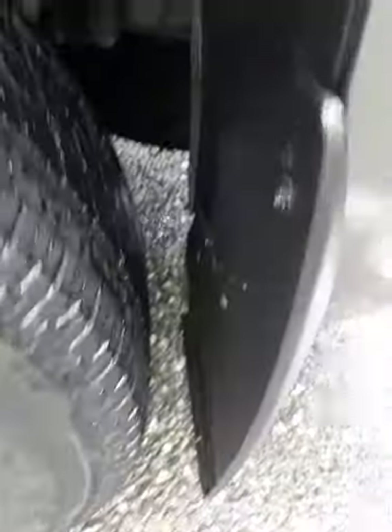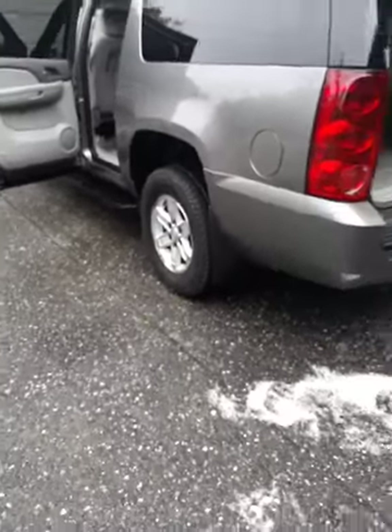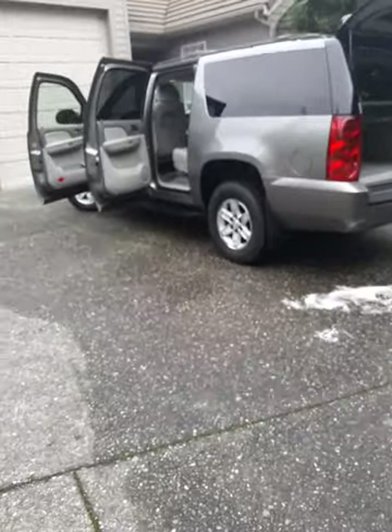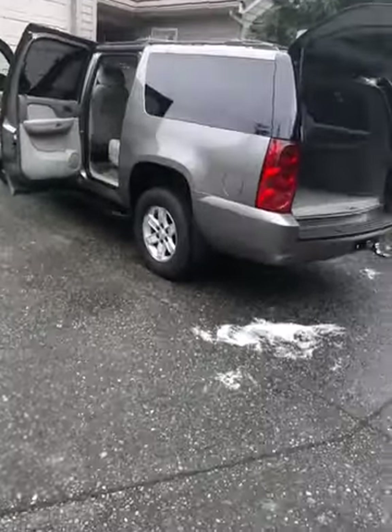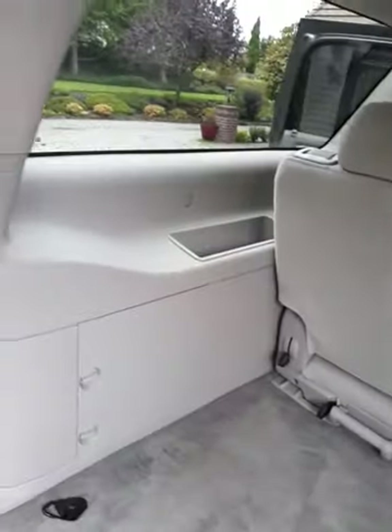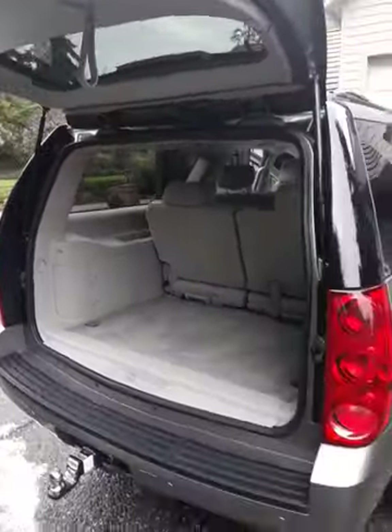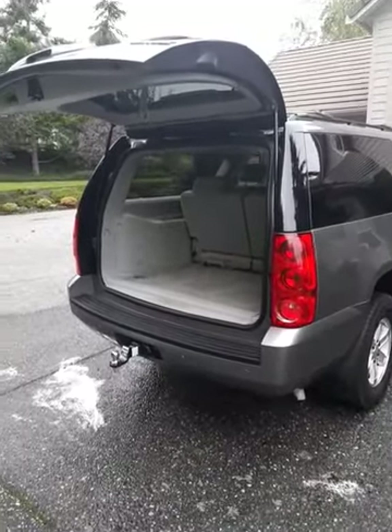These two have to be treated and restored. We do a lot of cleaning back here. We clean the windows, of course — the back door definitely takes a little time to do that section.